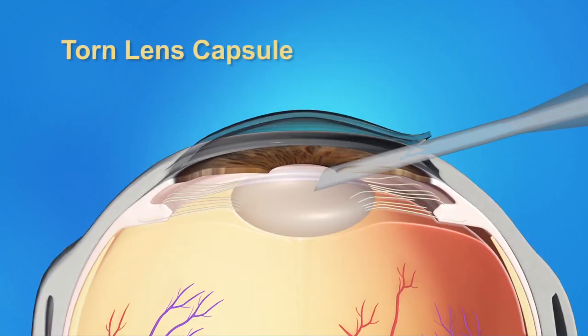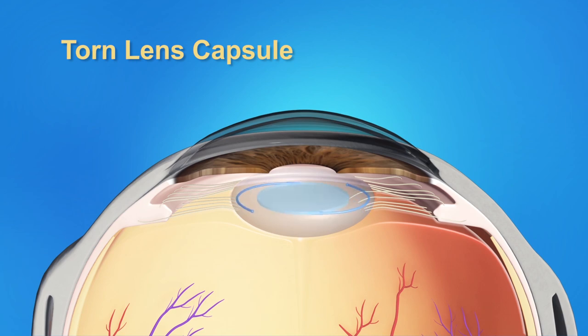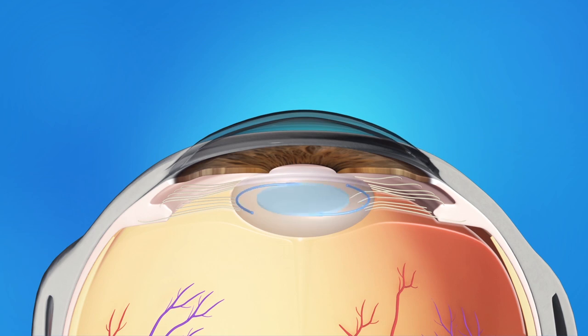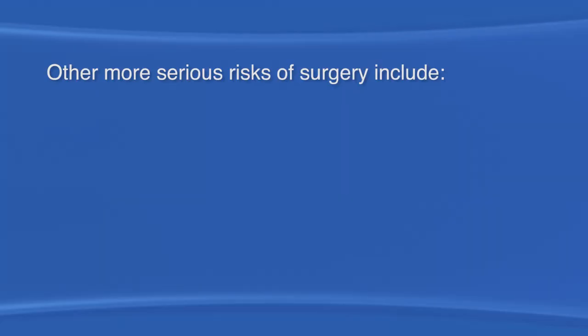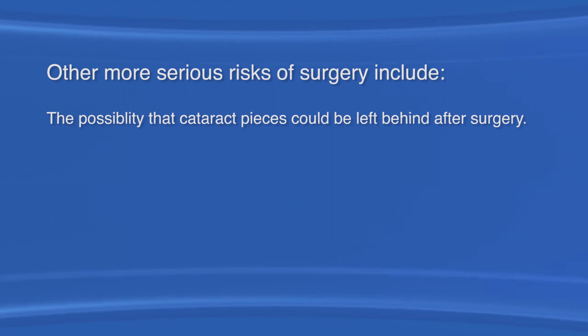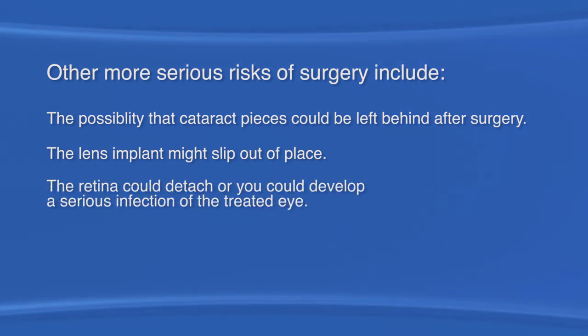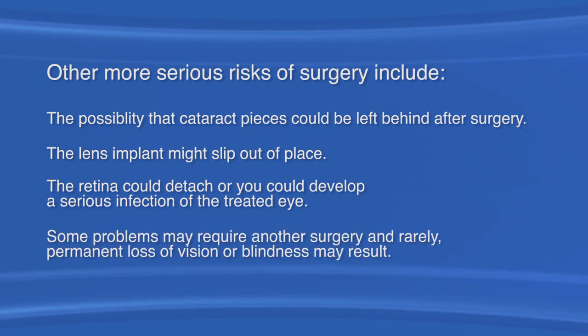Another risk of surgery occurs when the lens capsule holding the lens tears during surgery. In this case, your surgeon may need to implant a different lens than the one planned, so that it will safely remain in position. Your eye may also heal a little more slowly. In most cases, however, the final visual result is excellent. Other more serious risks of surgery include the possibility that cataract pieces could be left behind after surgery, the lens implant might slip out of place, the retina could detach, or you could develop a serious infection of the treated eye. Some problems may require another surgery, and rarely permanent vision loss or blindness may result.